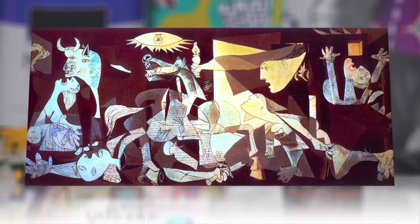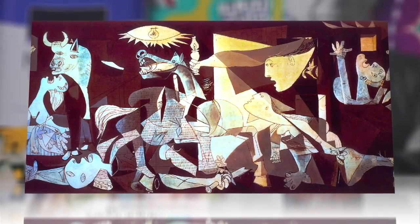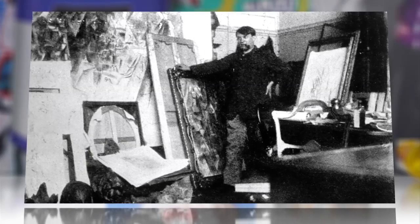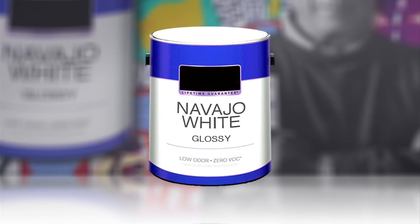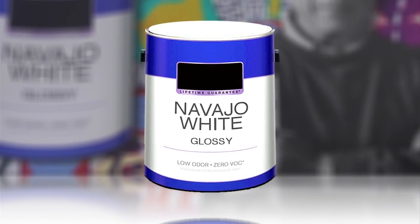The study confirms what art historians have long believed. Not only was he a master of the canvas, but given the significant cost difference between artist oils and good old glossy Navajo white, Picasso was also a paint-purchasing peseta pincher.